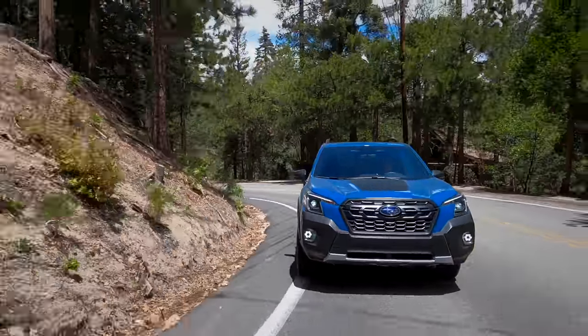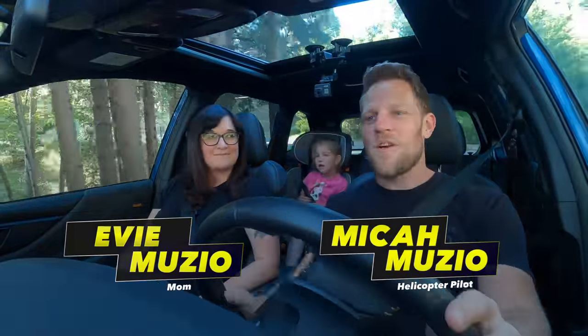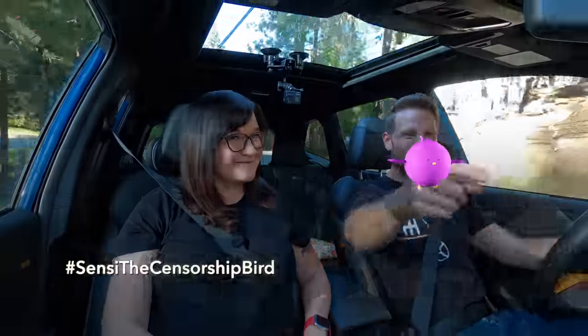We're driving a 2022 Subaru Forester Wilderness — that's the off-road-y one. Coming up, I'm going to tell you a fact where you're going to say, 'Micah, you're a dirty liar.' But first, information explosion.